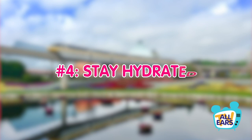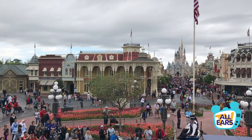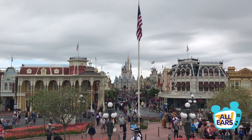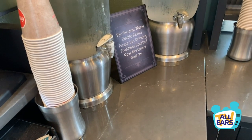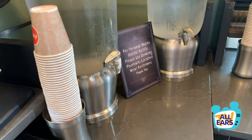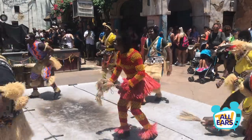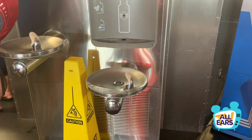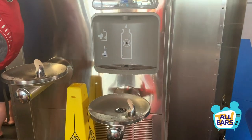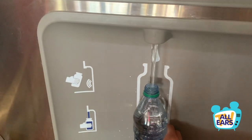Number four: stay hydrated. Speaking of the heat, you are going to be getting a lot of steps around Walt Disney World and you will want to stay properly hydrated. Every counter service location will give you a free cup of water if you ask for it. If you're not a fan of Florida water, consider bringing a filtered water bottle to fill up in the parks. There are even a few refillable water bottle stations around the parks now, including at Cosmic Ray's Starlight Cafe, Galaxy's Edge, and more.